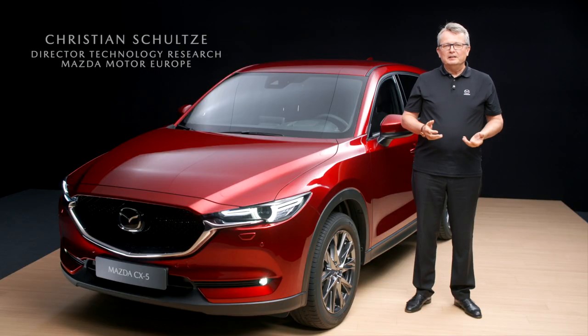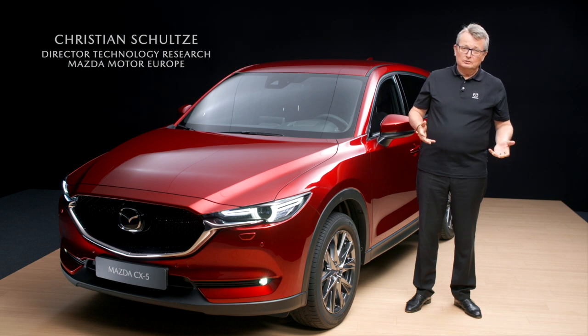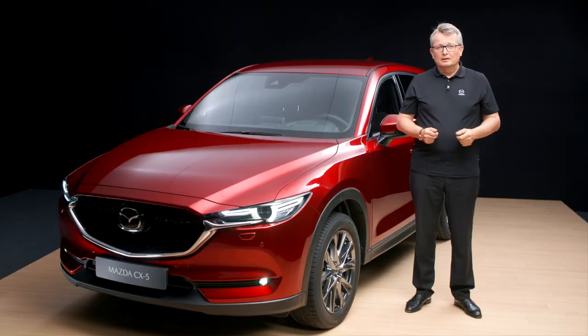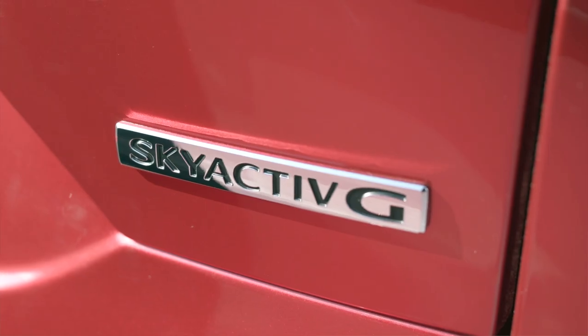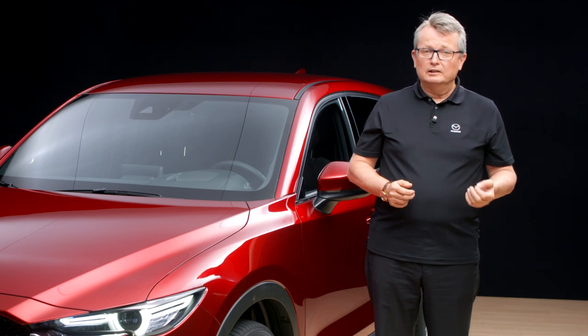We haven't only made sure the CX-5 is great looking and easy to use — this SUV is also very enjoyable to drive. Thanks to the latest Mazda SkyActive technologies, it's not only very stable and comfortable,